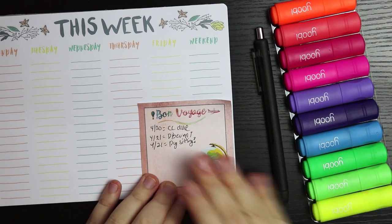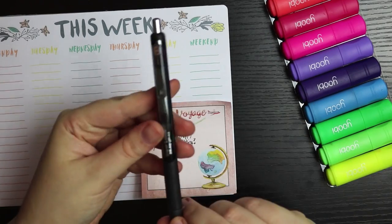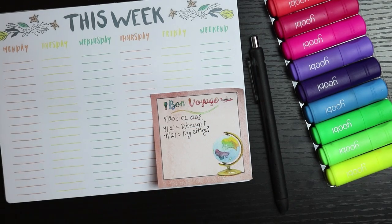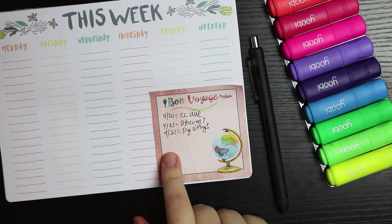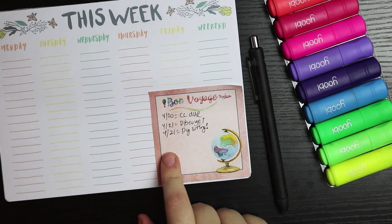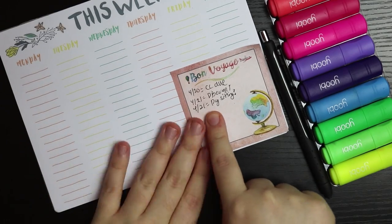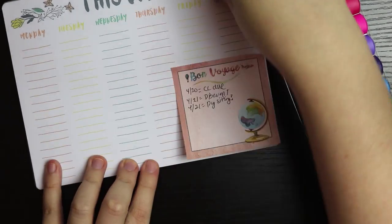What I use for pre-planning is these highlighters that I got from Target a while back, my InkJoy gel pen, some sticky notes that I really like to use to keep track of random things for that week, and this giant pad thing that I got from Target in their One Spot section. I absolutely love it. I usually just stick the sticky note either on top of this or place it in my actual planner.